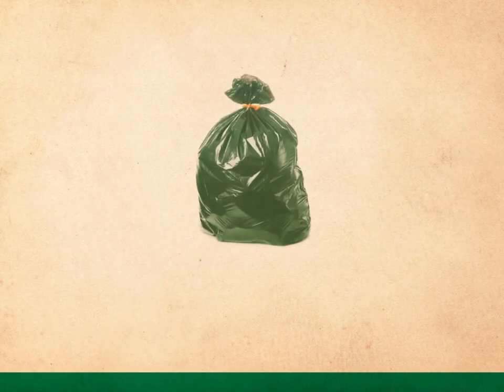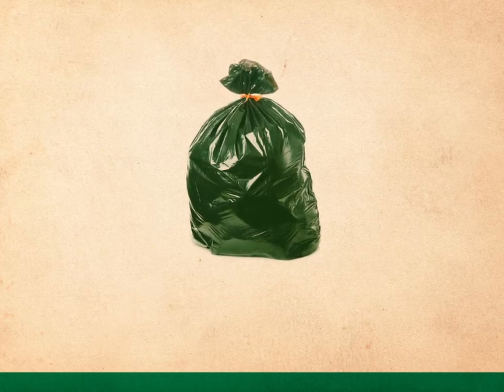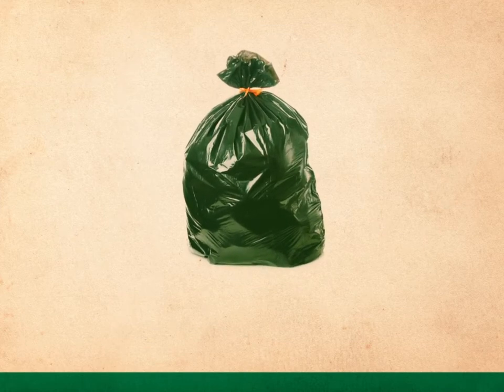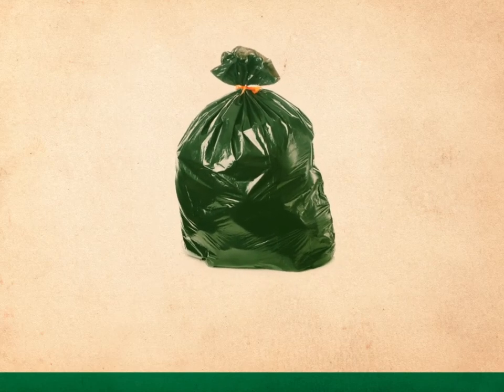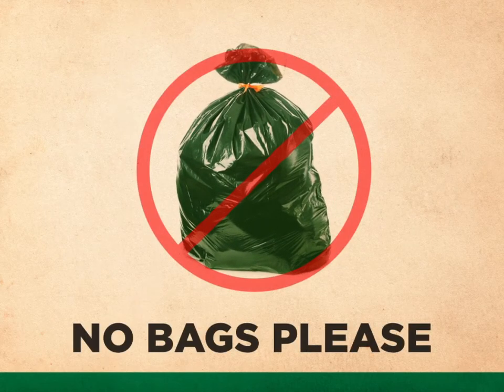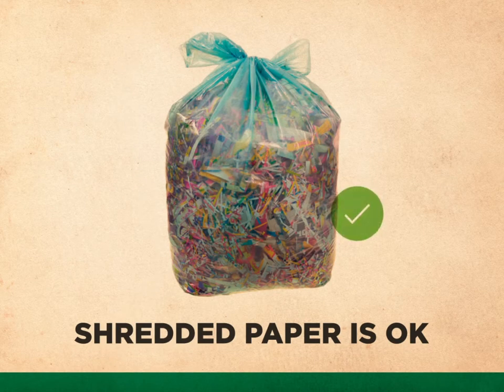Imagine you're working on the recycling line at Cosmo. Suddenly, a big green mystery bag appears on the conveyor. What's in it? Dirty diapers? Rotten food? Something sharp? Yikes! At best, it slows things down. At worst, it's dangerous. Remember, toss your recyclables into the bin loose and unbagged. Shredded paper and plastic bags should be bagged separately, but that's it.